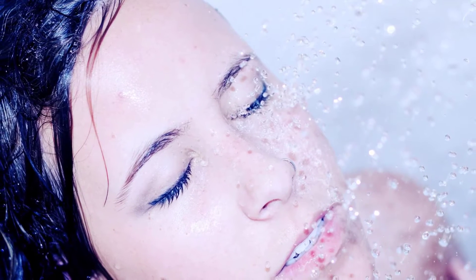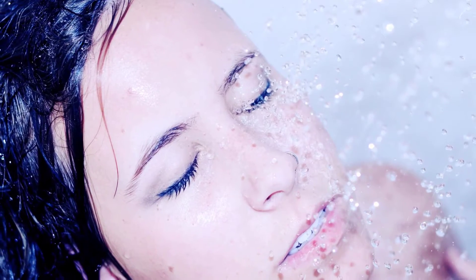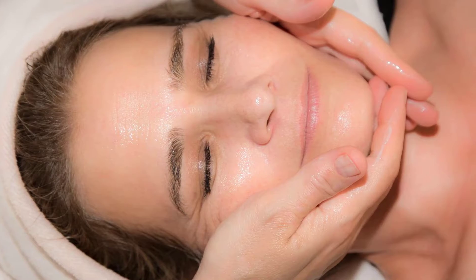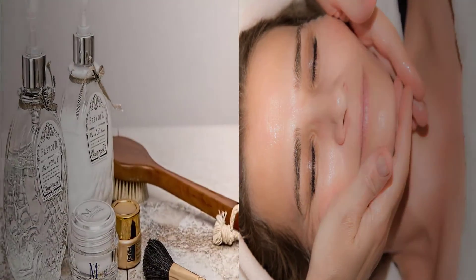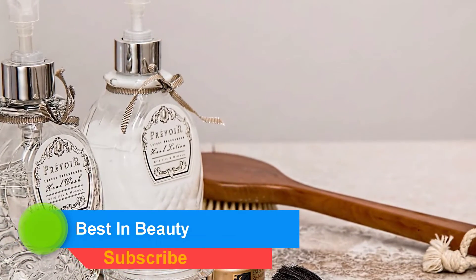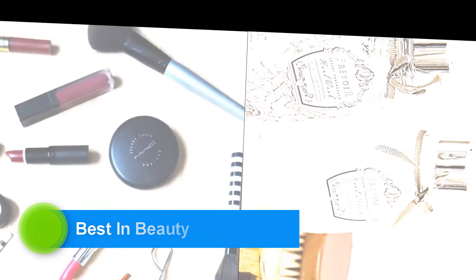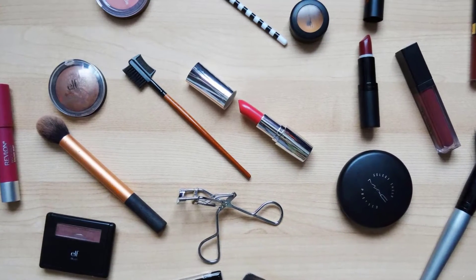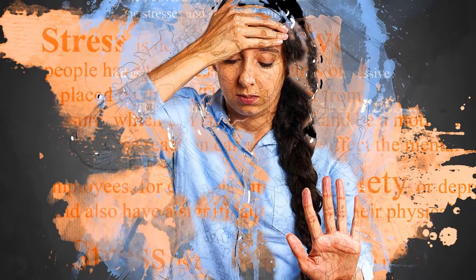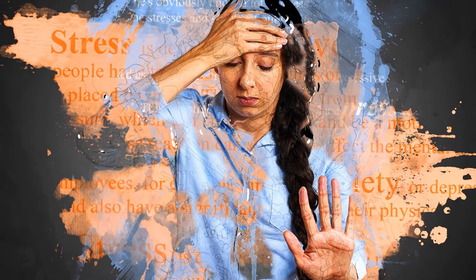Are you suffering from oily skin? There are several ways to remove oily skin — watch this video to get rid of it and start loving your skin. Many people use expensive cosmetics to clean the skin, but inner health keeps you beautiful. Oily skin is the biggest problem of healthy skin; it damages brightness and makes people look lifeless and dull.